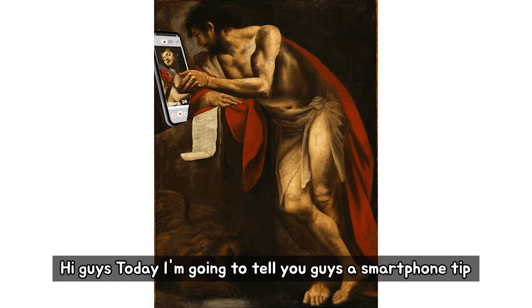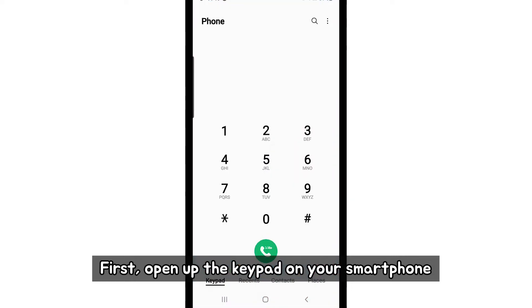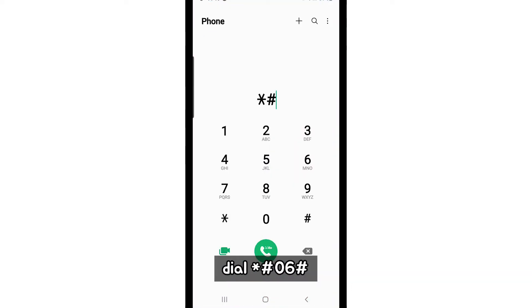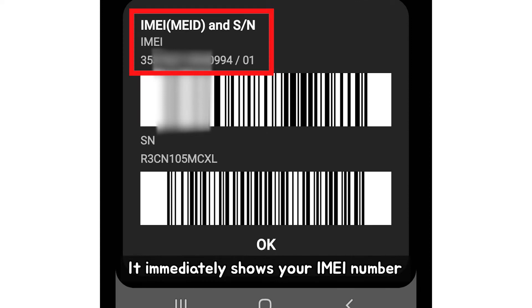Hi guys, today I'm going to tell you guys a smartphone tip that might come in handy. First, open up the keypad on your smartphone. Dial star pound 06 pound. It immediately shows your IMEI number.